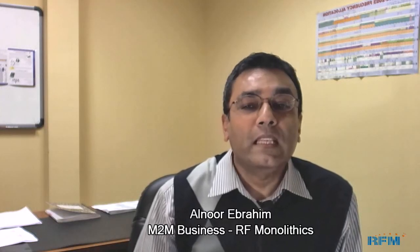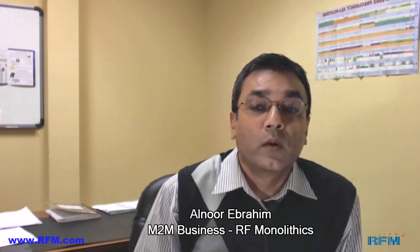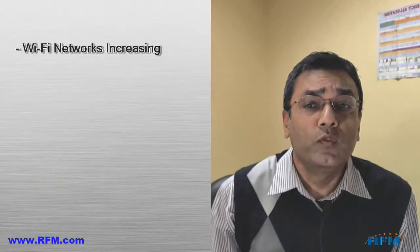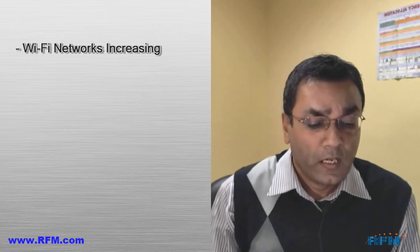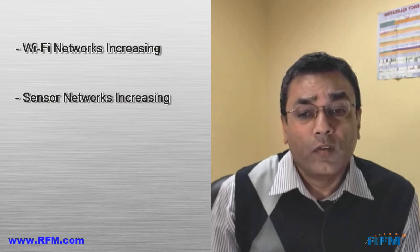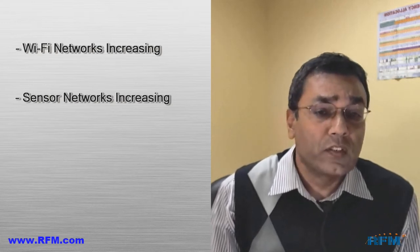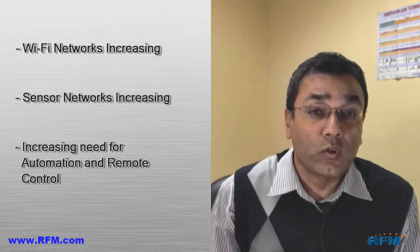Hello and welcome back to RFM channels. Today we're going to talk a little bit about IEEE 802.11 based radio modules. We'll look at some industry trends and we'll look at some growth of sensor networks. Most of you are probably familiar that enterprises have increasingly moved towards massive deployment of 802.11 based networks in their facilities. We've also seen an increasing growth of sensor networks in the industry, such as in the medical industry and in general purpose automation and control.